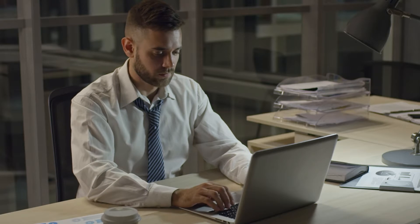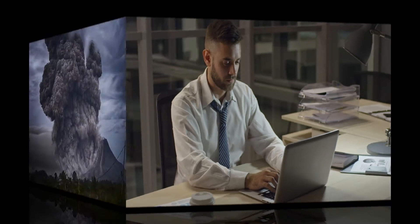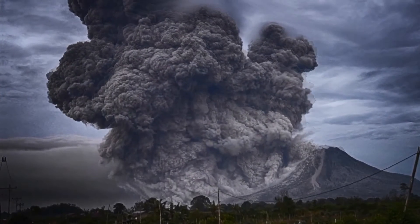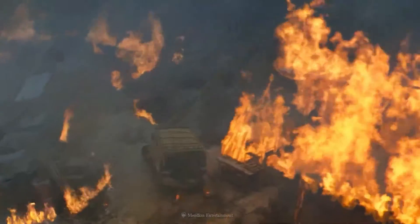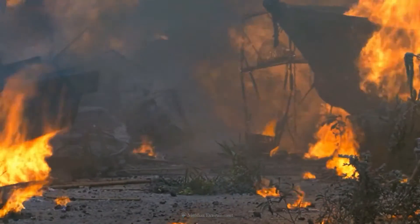Long Valley researchers estimate in their new paper that the reservoir currently contains enough melt to support another supereruption comparable in size to its last eruption. Those doomsday bunkers aren't going to save you from this one.